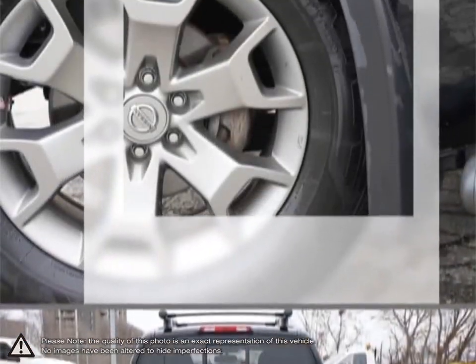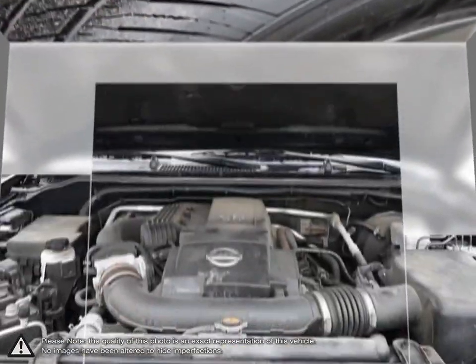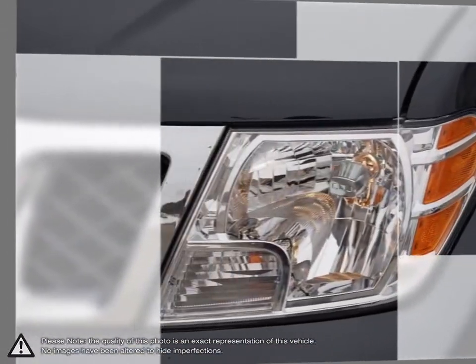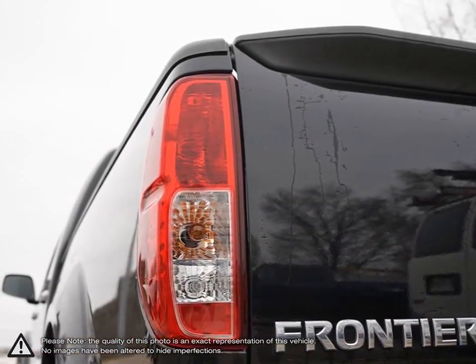Rear privacy glass adds a touch of attitude while keeping it cool inside, and a tailgate-mounted rear spoiler helps reduce drag. The crew cab offers spacious seating for five, and the cab's doors open wide, making it easy to get in and out of the cabin. It all amounts to a rugged exterior and interior that's ready for whatever you dish out.